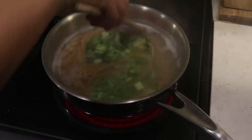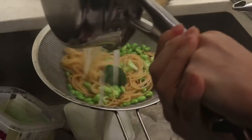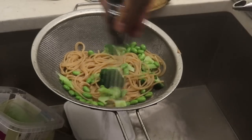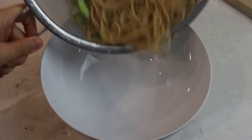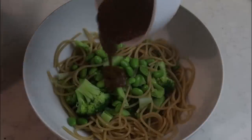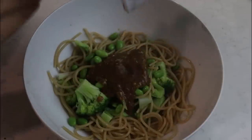I always like to keep some frozen edamame beans in my freezer so I can throw them into different dishes. Once the noodles are done cooking, drain them and rinse in cold water. Then throw the noodles and bean mixture into a bowl and basically throw everything in along with the sauce and mix it very well.